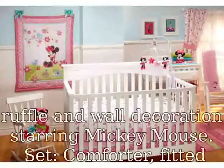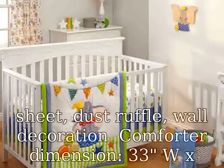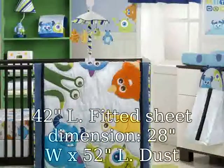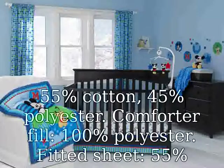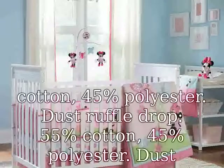Set includes: Comforter, Fitted Sheet, Dust Ruffle, and Wall Decoration. Comforter dimensions: 33W x 42L. Fitted Sheet dimensions: 28W x 52L. Dust Ruffle dimensions: 27W x 51L. Dust Ruffle flounce: 9 inches. Wall Decoration dimensions: 8.6W x 8.3H. Comforter shell: 55% Cotton, 45% Polyester. Comforter fill: 100% Polyester.